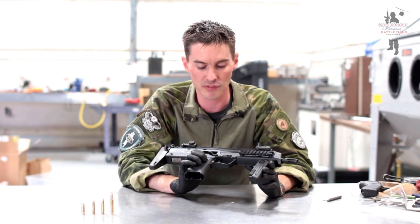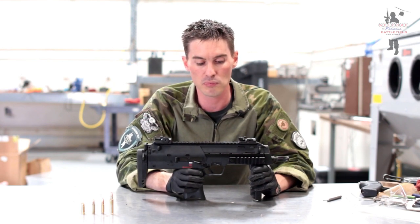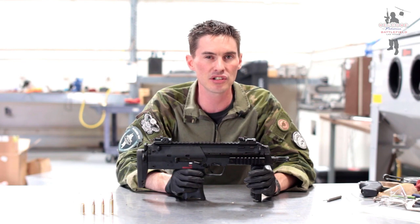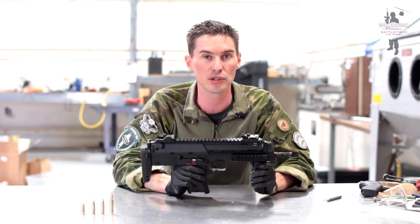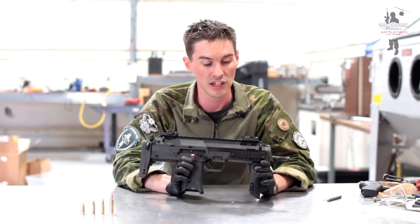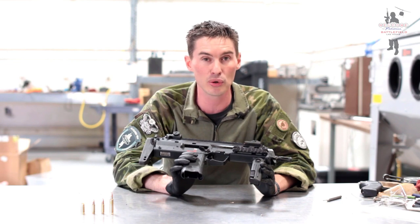This is a pretty cool little gun. It shoots the 4.6 millimeter round. The main purpose of that round is light armor penetration — it's capable of penetrating 20 layers of Kevlar at 200 meters, which is pretty substantial. It's a fast little gun too; it shoots at about 950 rounds a minute. This thing's quick.